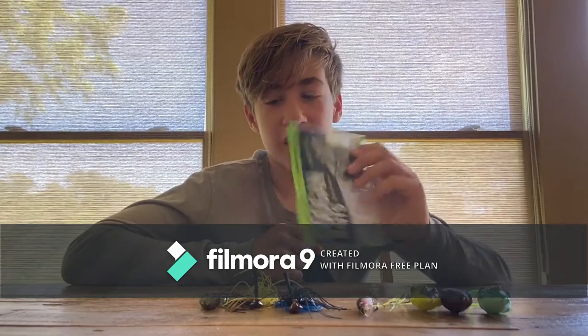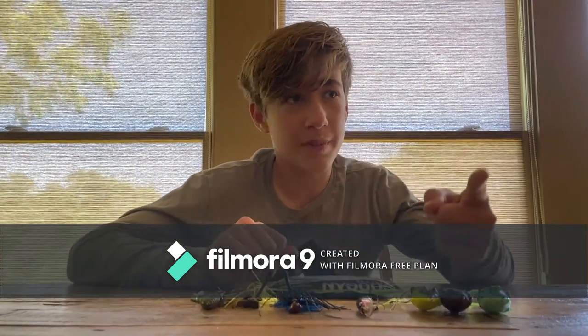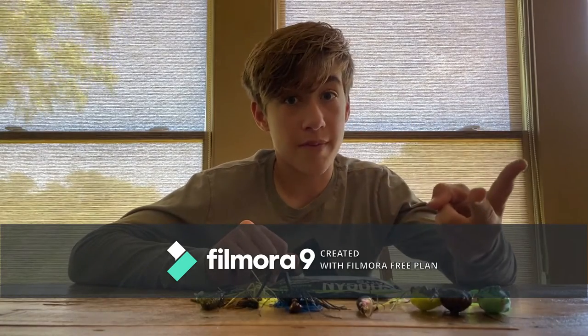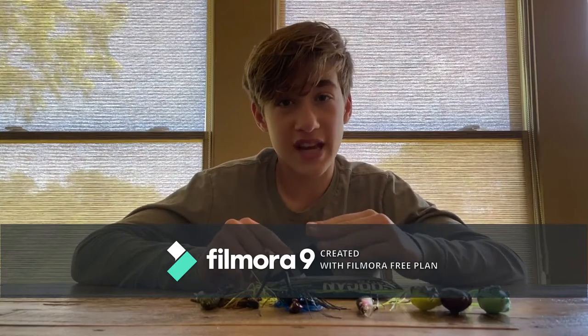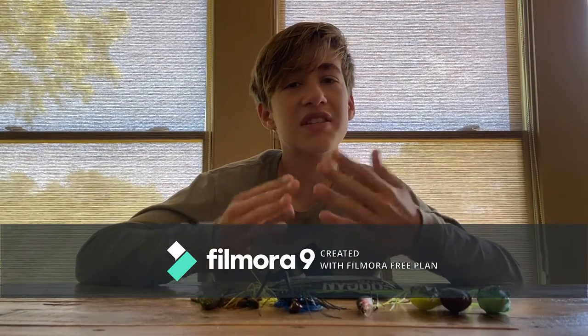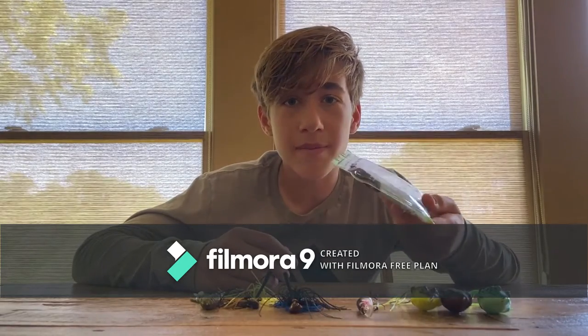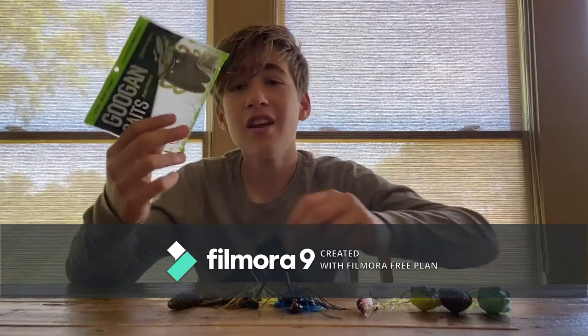Next up for number two, we have the Guggen Baits Bandito Bug. This thing is awesome — it's almost the same as a jig. You can flip it into cover, flip it on a bed, and you can swim it. The designer was Scott Martin; you should definitely check him out at Scott Martin Challenge on YouTube. He's a pro and he's insane. Much like the Reaction Innovations trailer, it looks like a snack.